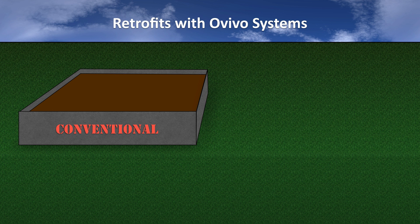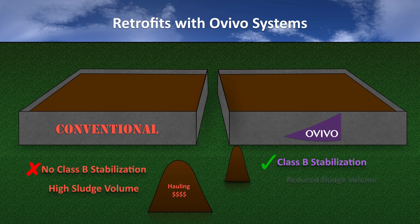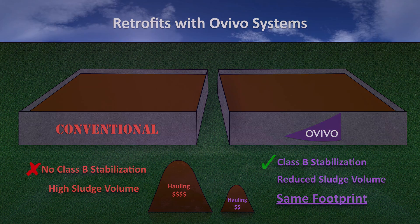Ovivo aerobic digestion processes are also ideal for retrofits, so Class B stabilization may be met without requiring the construction of additional tanks. Thickening with Ovivo aerobic digestion systems increases the capacity of existing tanks, which improves digestion performance and results in reduced disposal cost.